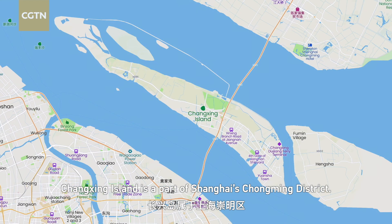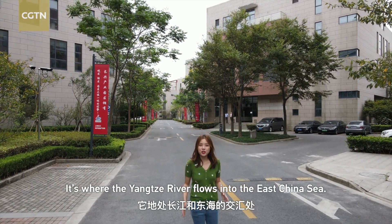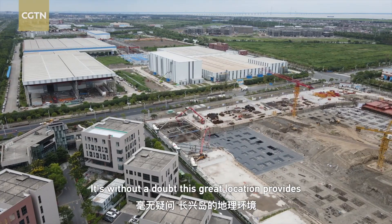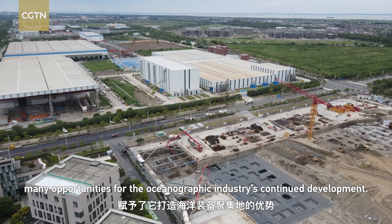Changsing Island is a part of Shanghai's Chongming District. It's where the Yangtze River flows into the East China Sea, and it's also the closest island to Shanghai's city center. Without a doubt, this great location provides many opportunities for the oceanographic industry's continued development.